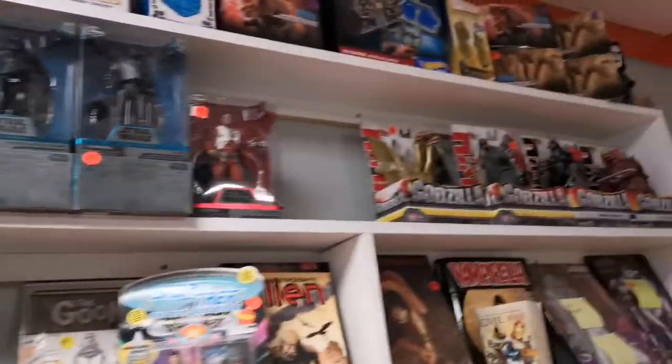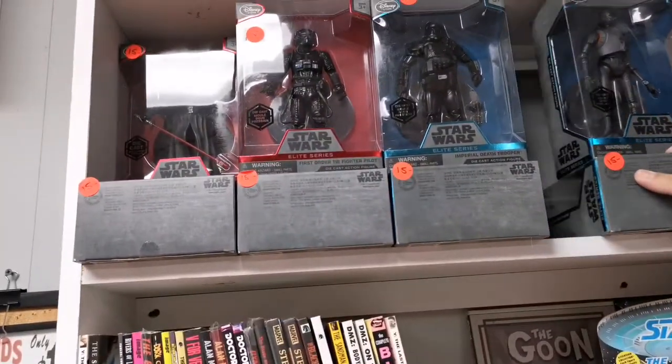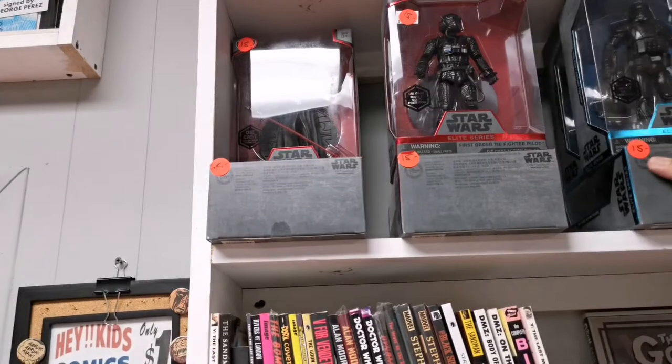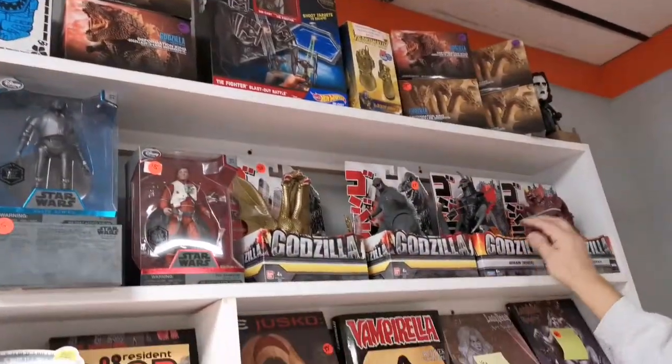Some nice Godzilla items, cool new Star Wars ones up here too. You know what, I just sold a bunch of them yesterday — that's why I got holes. I don't like people seeing my holes, it's a personal thing. I'll stretch them out a little bit.